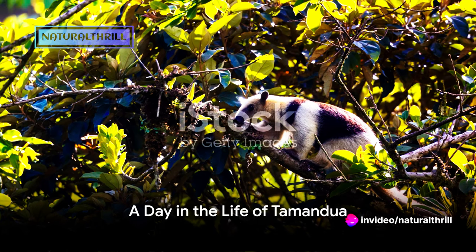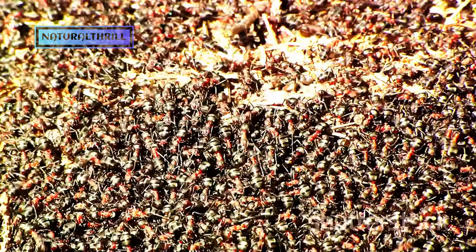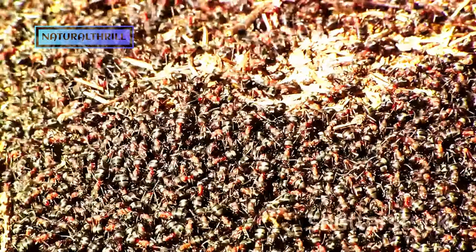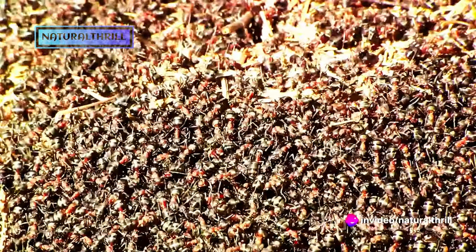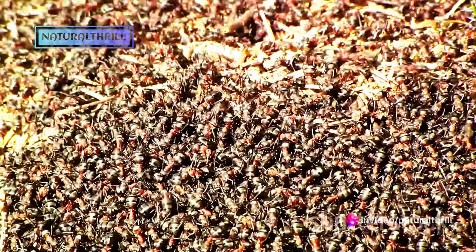Imagine living a day as a Tamandua. What would it be like? With the first light of dawn, our Tamandua friend stirs from slumber, nestled snugly within the comforting hollow of a towering tree. The day begins with a quest for breakfast. It's not your usual eggs and toast, though. Instead, it's a feast of ants, courtesy of the local ant hill.